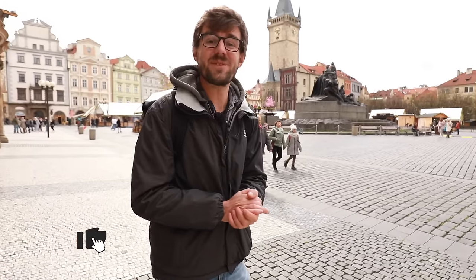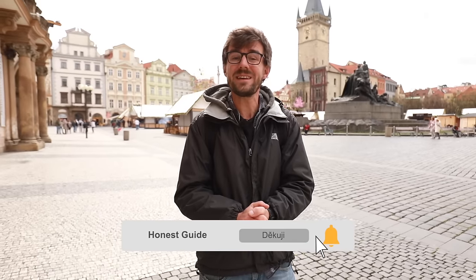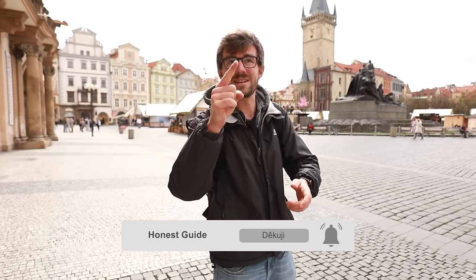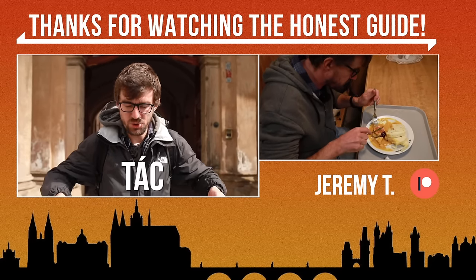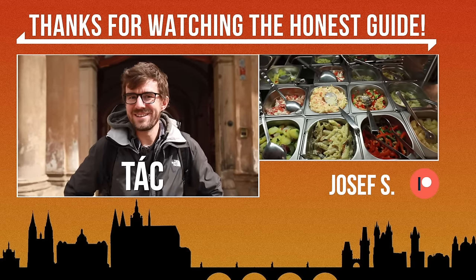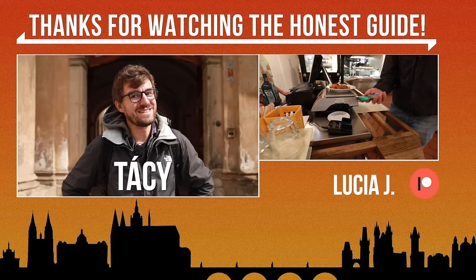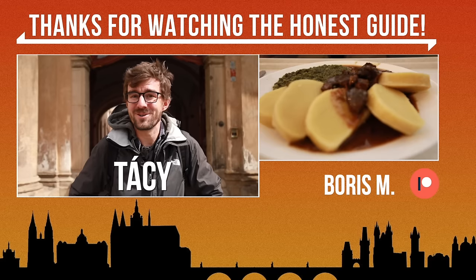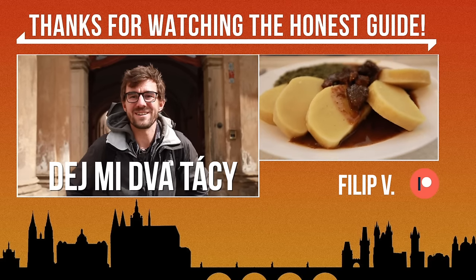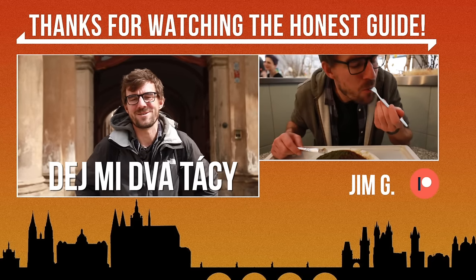Give us a thumbs up if you like this video and the food we showed you. Consider subscribing — new video every Sunday at 6pm our time. And the Czech word at the end is 'tats,' which is the tray we used for our lunch. Two tats would mean two trays, but in slang it's always used for two thousand crowns — so 'dej mi dva taty' wouldn't mean give me two trays, but give me two thousand crowns.